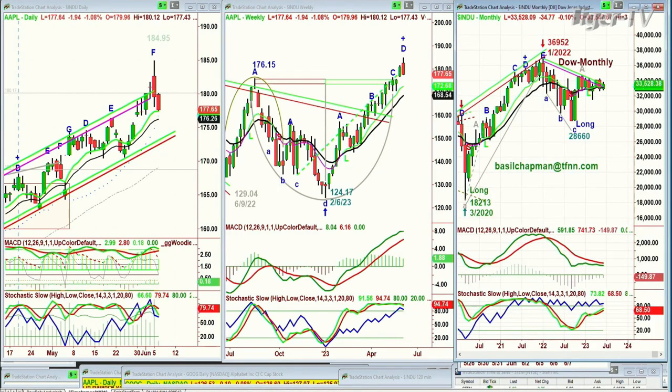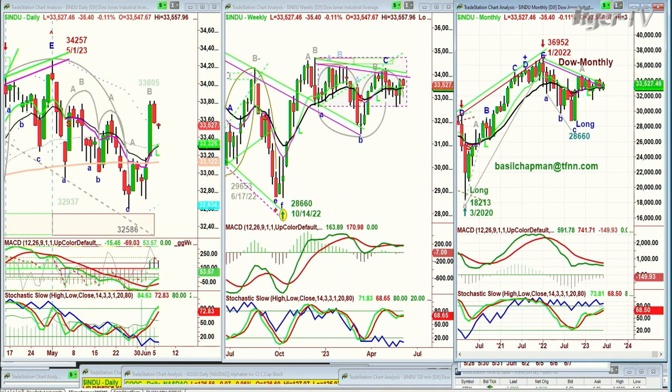Our story is that the Dow has had a spectacular move going from 32,586 to 33,805. That 1,200-point rally has seen a bit of a give-back, and that's what we were anticipating.